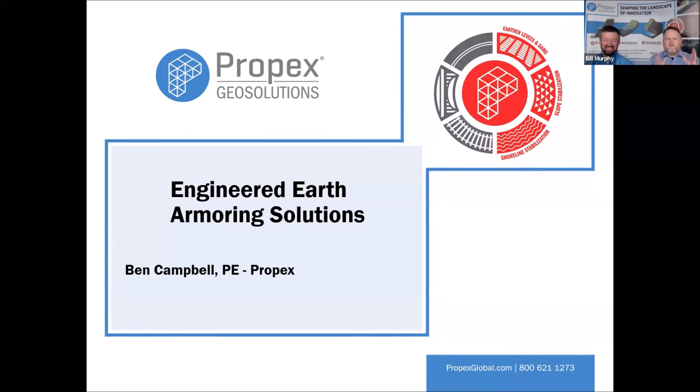This is the first time we've ever done a live webinar with two people in the room at the same time. I'll be available to help pester Ben and ask him questions as we go, and at the end we'll do a Q&A together. My name is Ben Campbell. As Bill mentioned, I'm with Propex Geo Solutions — I've been with the company for about five years now. I work in their engineering department doing various project tasks and giving presentations. Before I joined Propex, I worked in the industry as a consultant for 15 years, designing a variety of stormwater drainage and utility projects across the country.